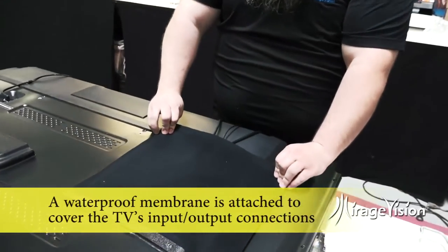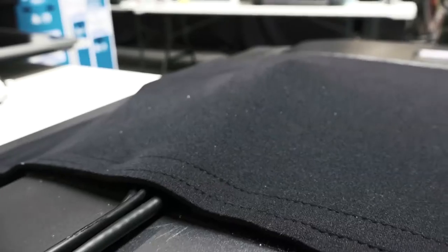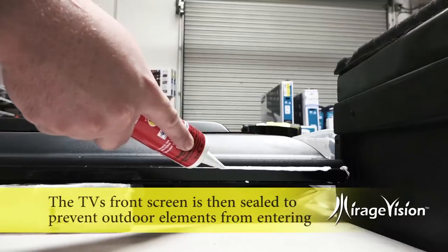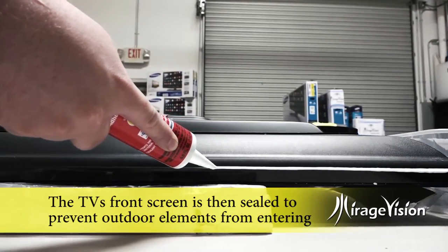A special waterproof membrane is attached to cover the TV's input-output connections, making sure to allow the user easy access. The TV's back is then resealed using our waterproof sealant to create a watertight cabinet. The TV's front screen is then sealed to prevent outdoor elements from entering the front of the cabinet.